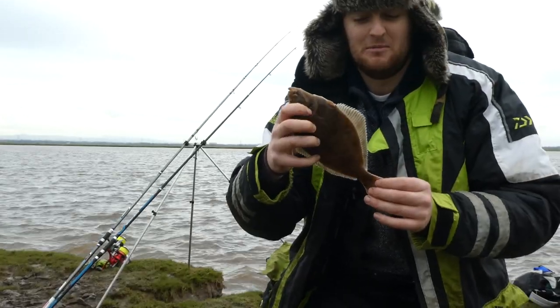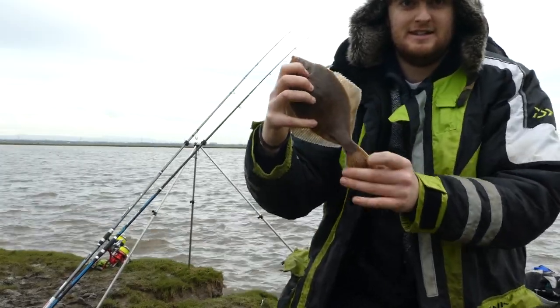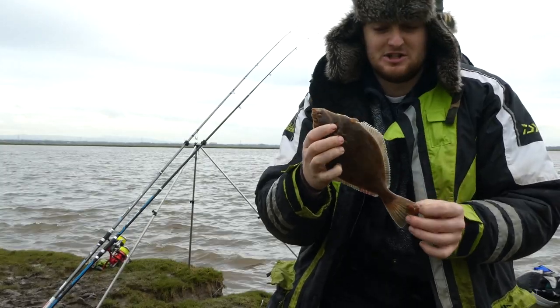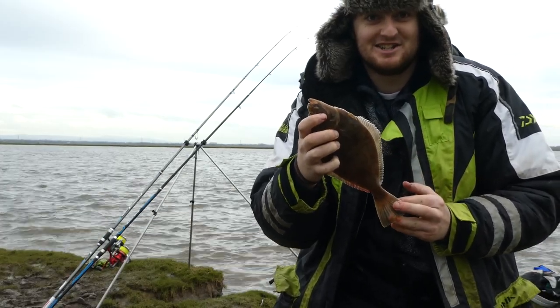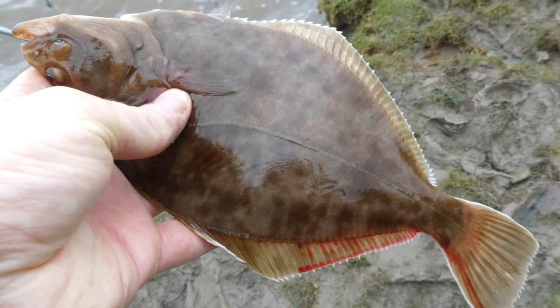Another flounder — not sure what number that is, but we're still on them, which is great. Another juvenile fish this time, but again a really nice, clean specimen. So that's great to see — this is turning into a really nice session. This fish was bleeding a bit due to being deep hooked, so I was keen to get it straight back.